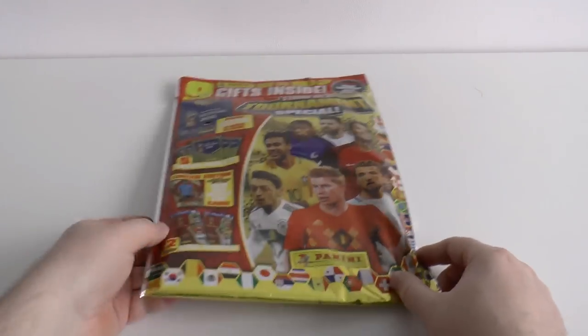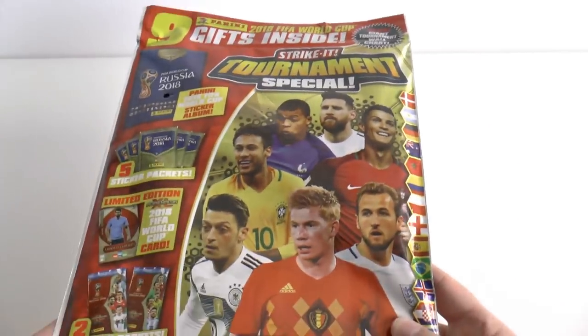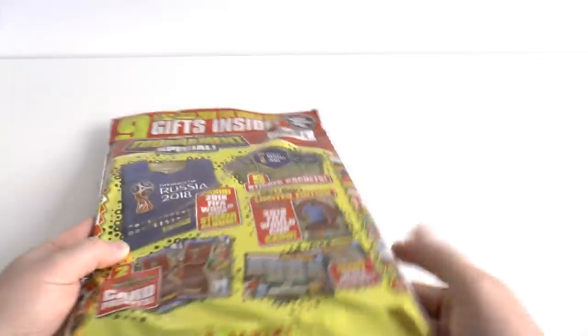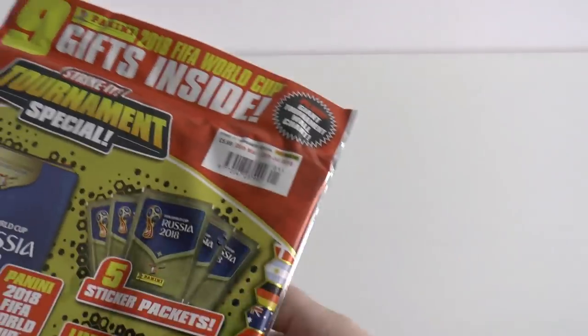Hi guys and welcome back to the channel. Today we've got a Strike It tournament special magazine on sale from the 28th of March 2018. On first look, it seems very expensive at £6 per magazine.